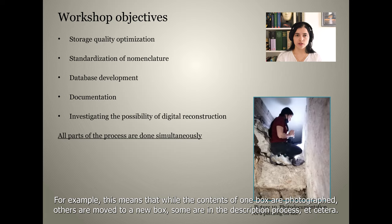We don't want to disturb fragments by unnecessary manipulation multiple times. For example, this means that while the contents of one box are being photographed, others are moved to a new box, some are in the description process, and so on.